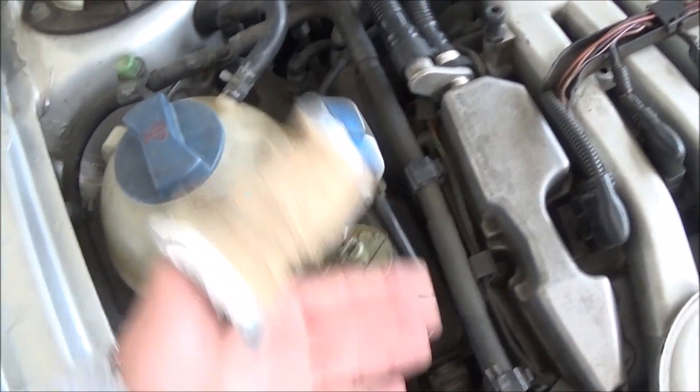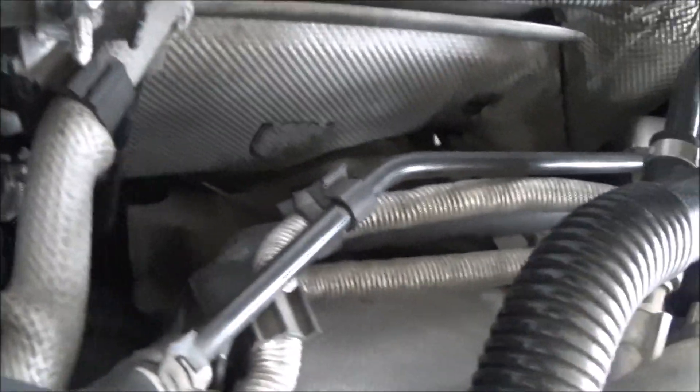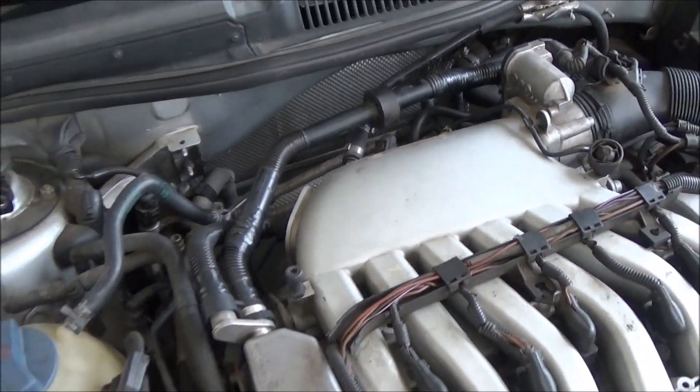Today I got hose to fix all these vacuum lines — at least those two with the aluminum shielding. And this PCV breather hose, we're going to replace that too. We got some one-inch line we're going to try.